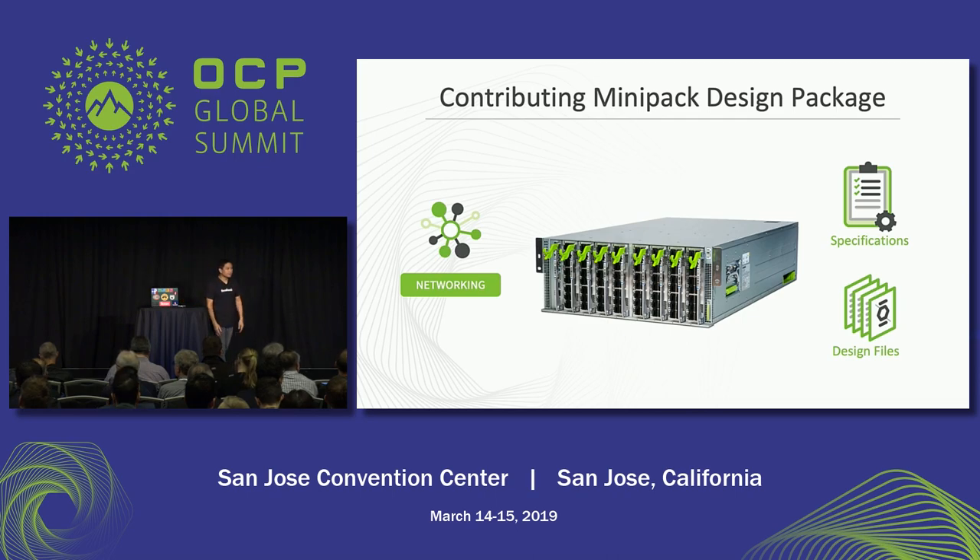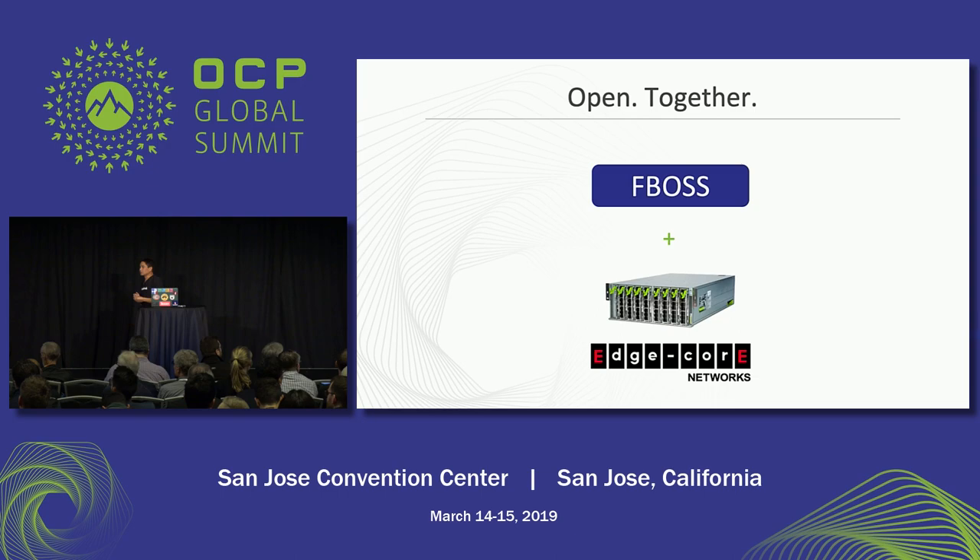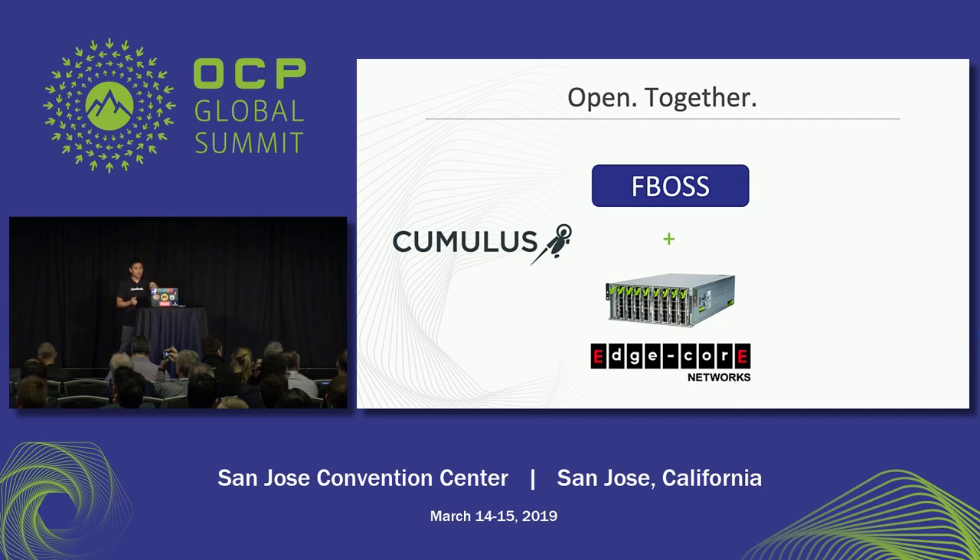MiniPak itself, as is our tradition, we are contributing to OCP — full design package to the networking project. One thing I wanted to call out around the theme of Open Together: MiniPak is the switch that we designed, it's built by Edgecore, and it runs FBOSS on top of it. But Edgecore also partnered with a couple of other initiatives. Edgecore partnered with Cumulus — Cumulus is available as a commercial NOS on top of MiniPak. And Edgecore has also been working with the SONiC community, making the SONiC software available also on MiniPak.